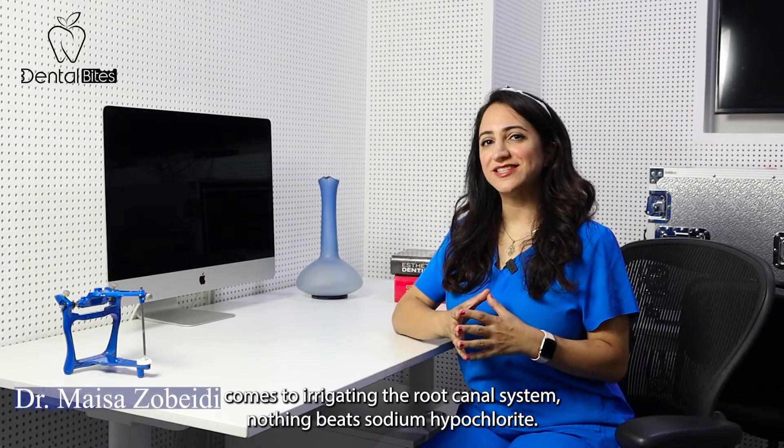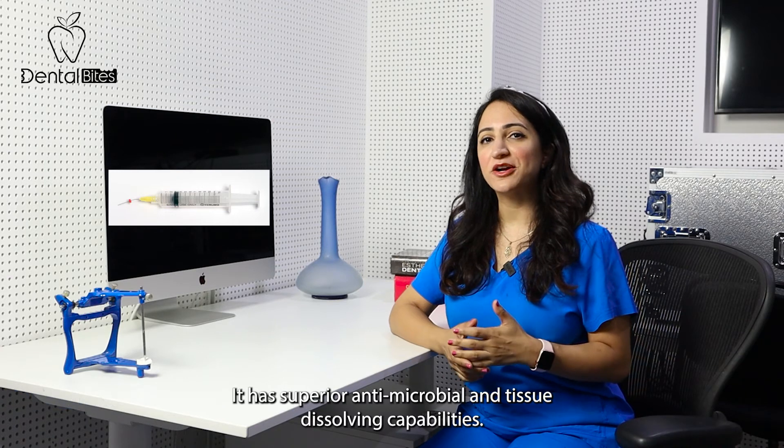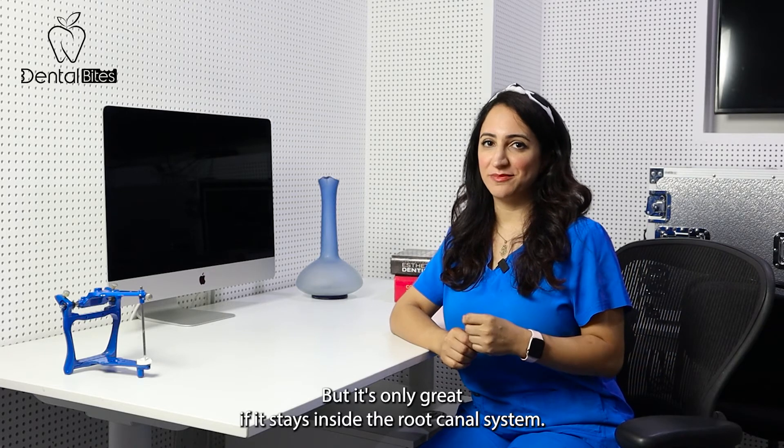When it comes to irrigating the root canal system, nothing beats sodium hypochlorite. It has superior antimicrobial and tissue dissolving capabilities, but it's only great if it stays inside the root canal system.